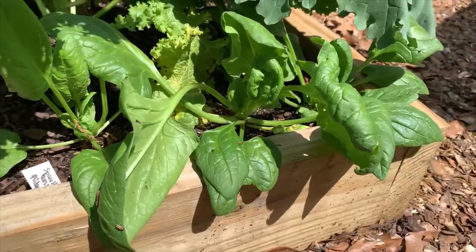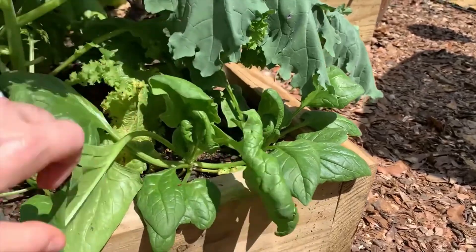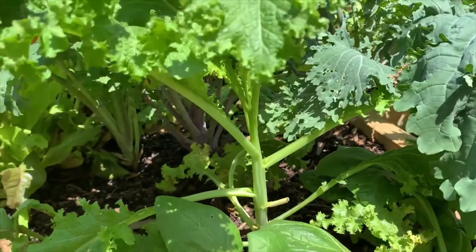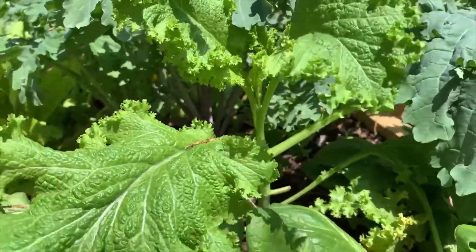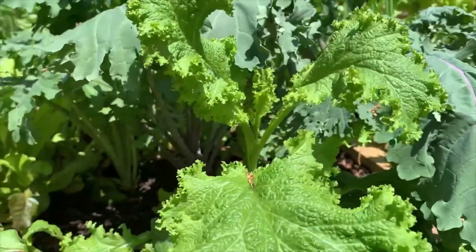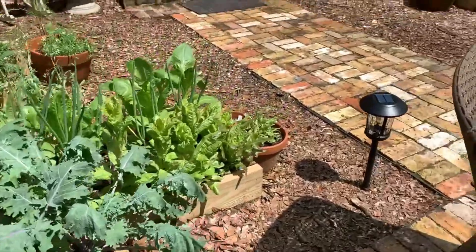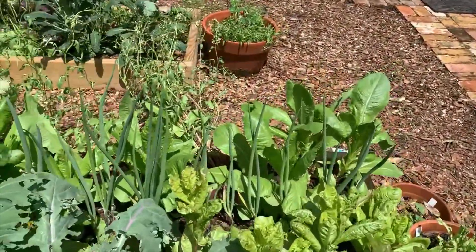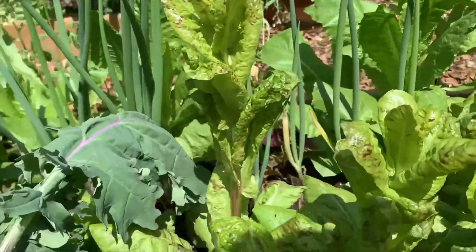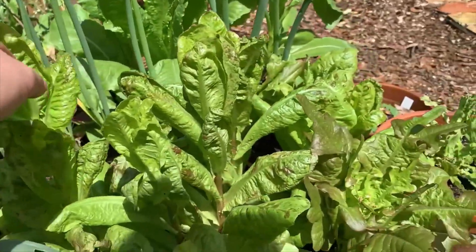It's time to harvest. This wasabi mustard is starting to send up its flower stalk, so I'm going to need to harvest this one. The freckles lettuce is so beautiful, but it's starting to send up its flower spike — you can see how it's making that long stalk. It's time to harvest all of this as well. These lettuces are looking great.